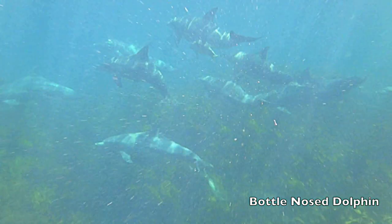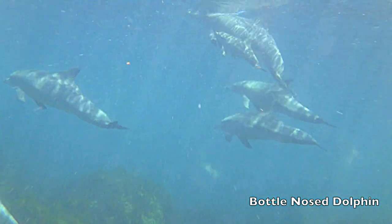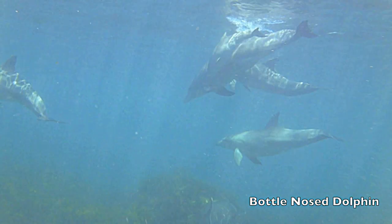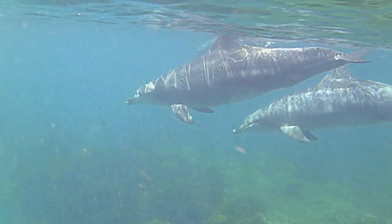The dolphin calf swims closely to its mother and imitates her every move, not only to learn to swim, hunt and play, but to be protected from opportunistic predators.